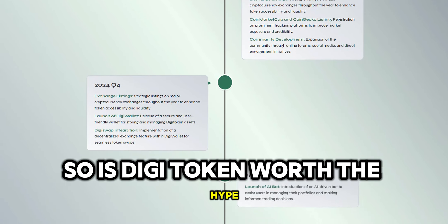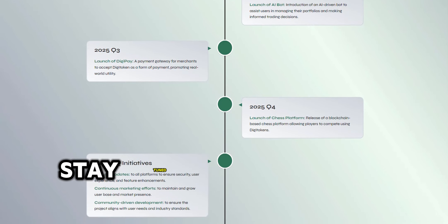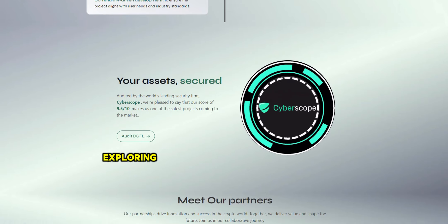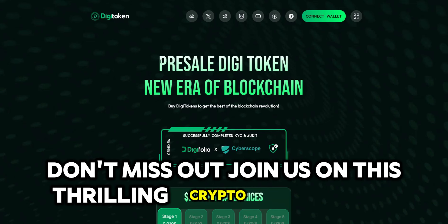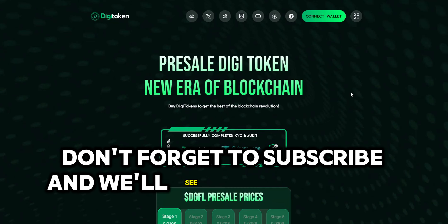So, is Digitoken worth the hype? Well, we're here to find out. Stay tuned as we dive deep into the Digifolio ecosystem, exploring all the ins and outs of this game-changing token. Don't miss out — join us on this thrilling crypto adventure. That's all for today. Don't forget to subscribe and we'll see you in the next one.